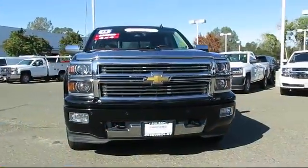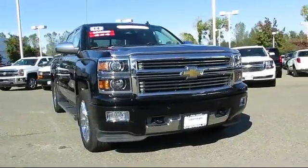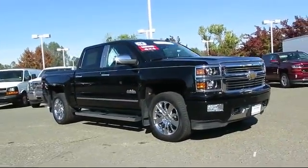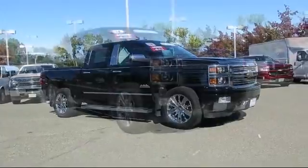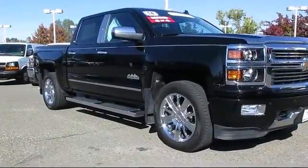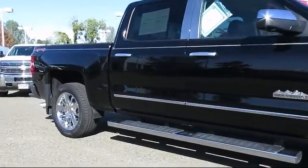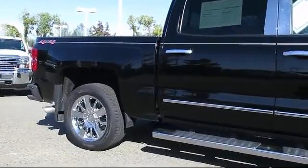Here's another example of a great GM certified vehicle. It comes equipped with a navigation system, a backup camera, dual power seats, Sirius XM satellite radio, heated seats, running board package, and Bluetooth smartphone integration.